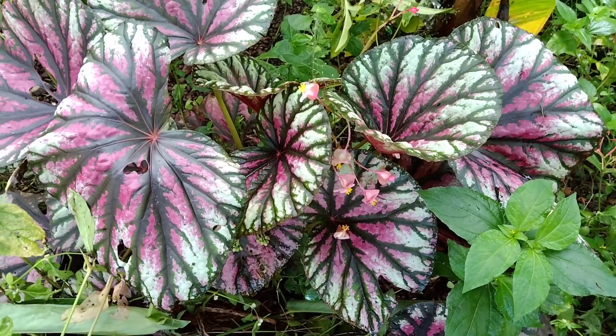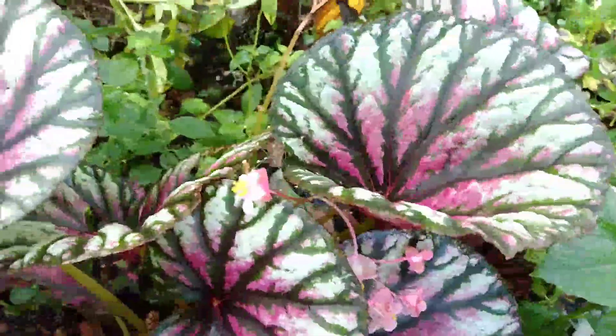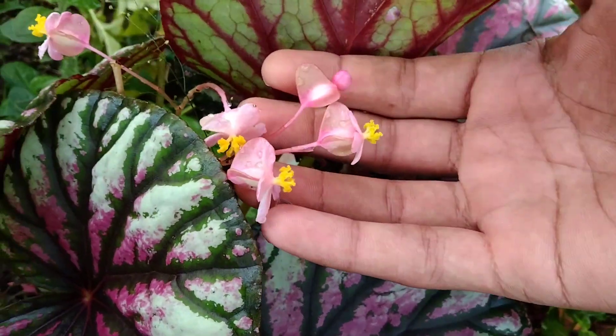This is a great attraction with begonias plants, and a great rose, and a great flower.